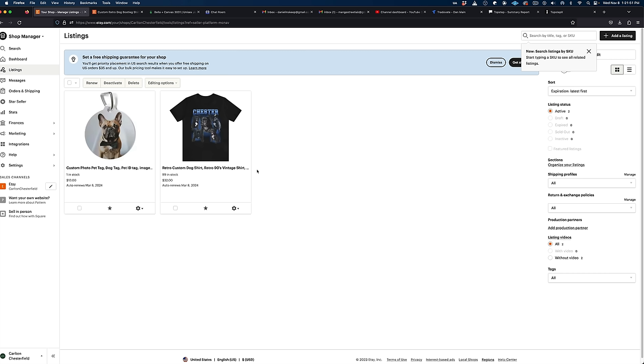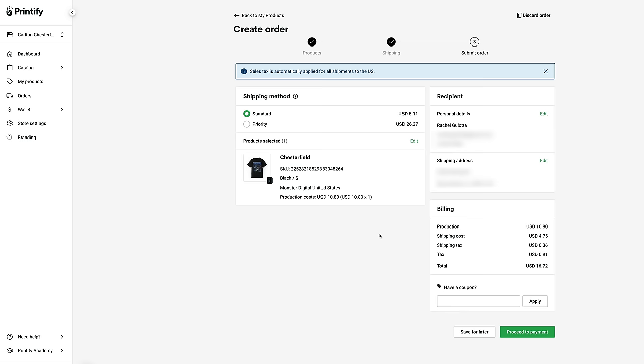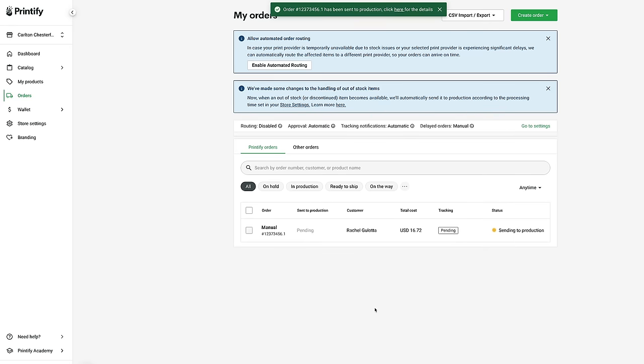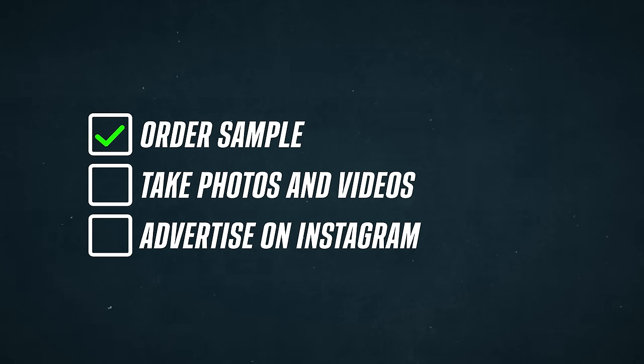I've got two listings now on Etsy, but one thing I always want to do is order a sample for myself to check the design, the print quality, etc. So I placed an order for the sample shirt of my dog Chesterfield, and once it gets here I can take photos and videos for the listing and then advertise on Instagram.